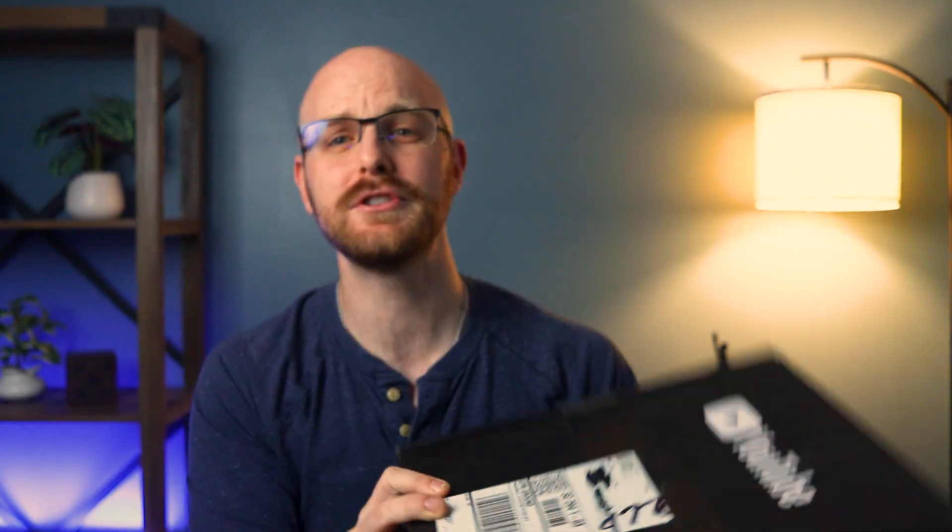I scratched off my address obviously, but this is the YouTube play button. This is what we get for hitting 1 million. Right over there I have my 100,000 silver one. It took about three extra years to get to the 1 million — it took a long time.